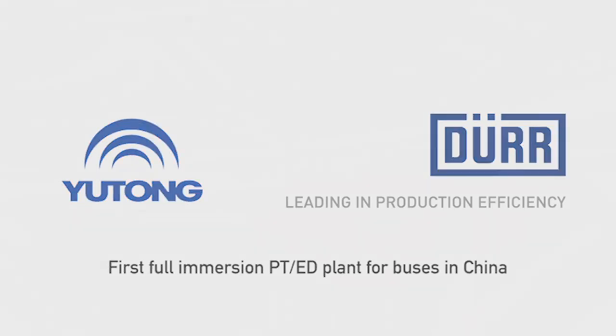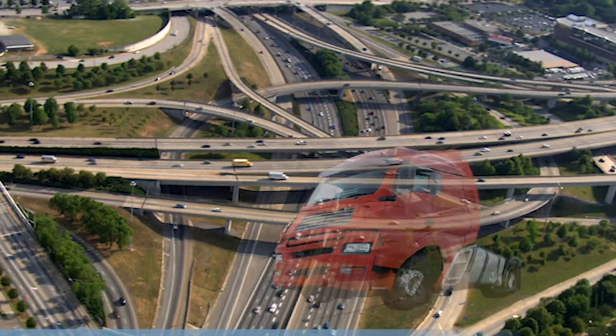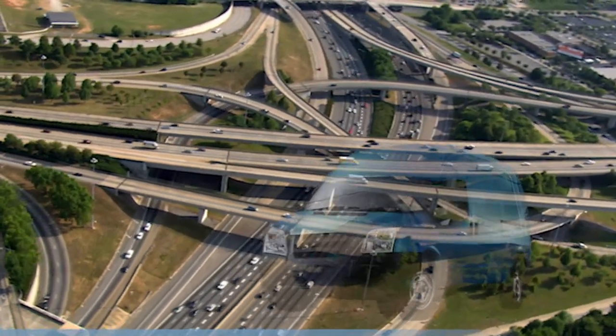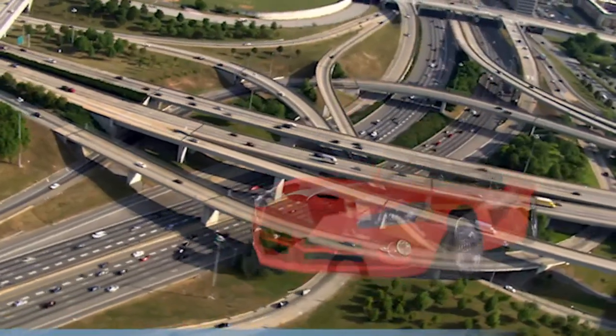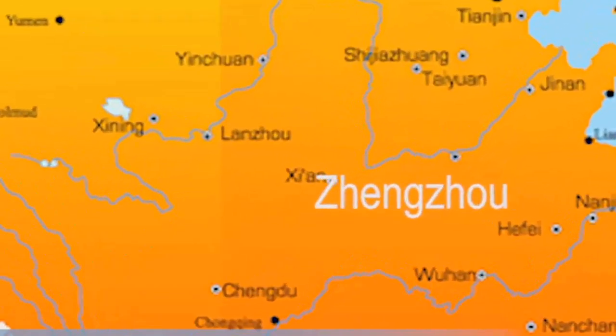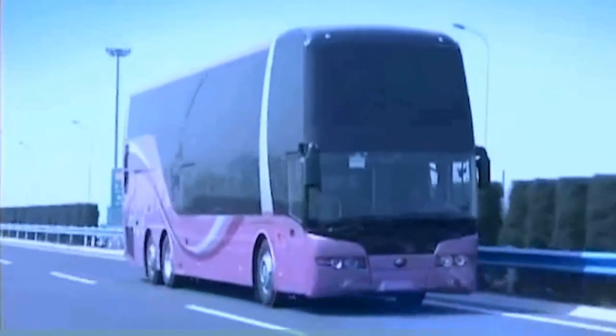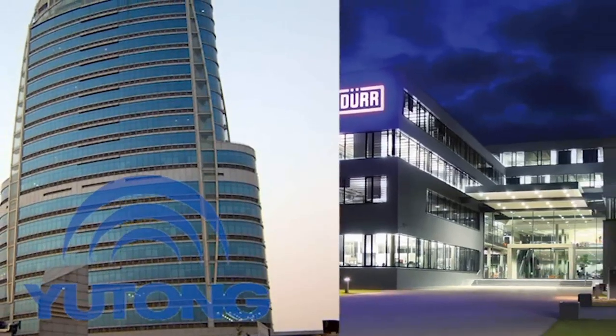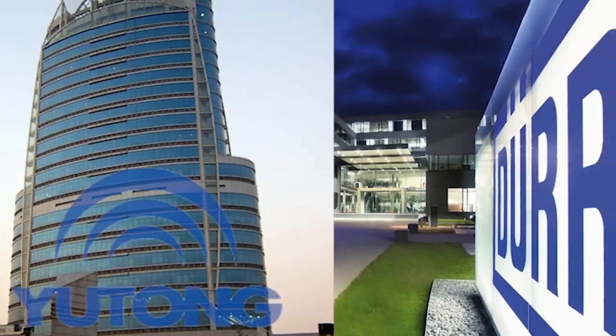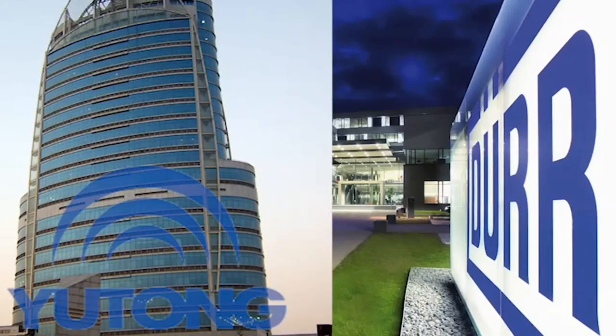One out of every two vehicles worldwide is painted in facilities from Dürr. As the first Chinese bus manufacturer, the Yutong Group has set new standards for pre-treatment and electro-dip coating of buses at its plant in Zhengzhou. To achieve the best possible corrosion protection, Yutong has drawn up its internal project, Yutong Electrocoating Standard, and has entrusted Dürr's experienced plant engineers with its implementation.